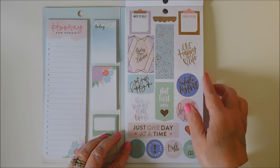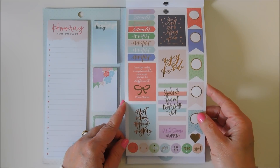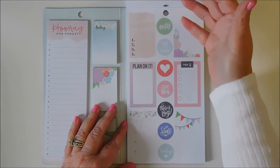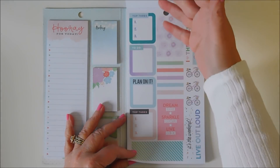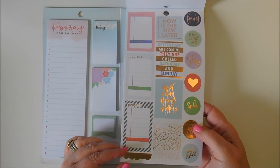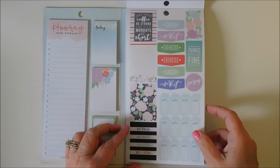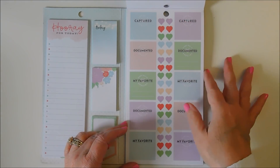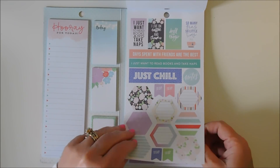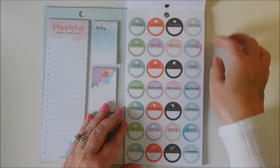Movie night, note to self, and this has some rose gold accents. I love the bow. 'In order to be irreplaceable, one must always be different' — Coco Chanel. That is true. Look at the bikes, some more rose gold. Doctor's appointments. High five, you've got this. 'Make your coffee be strong and your Mondays be short.' Just really pretty colors — this is totally my style.